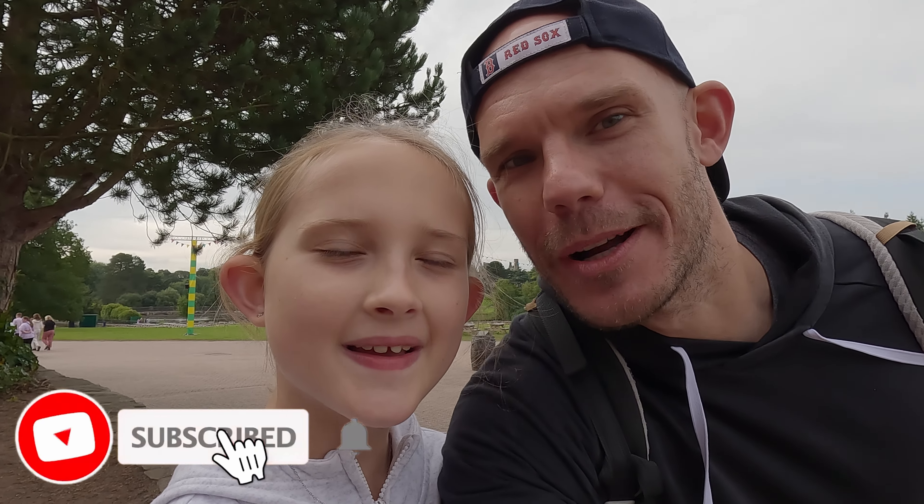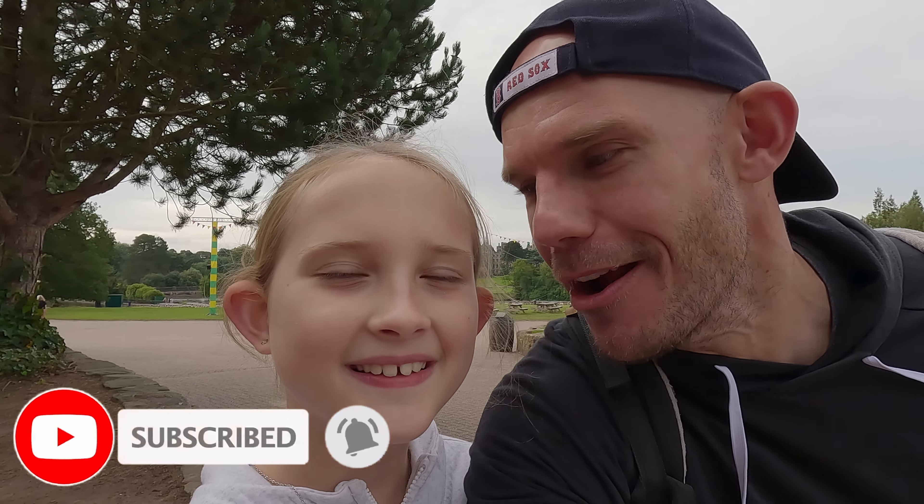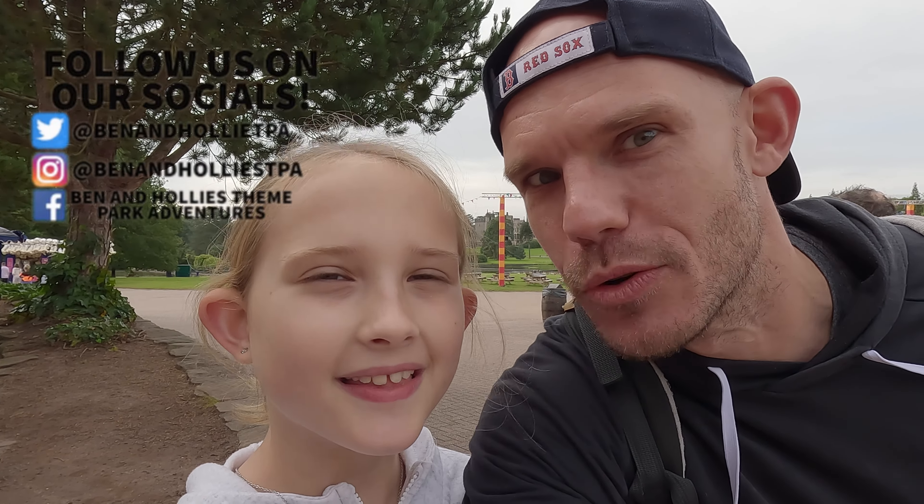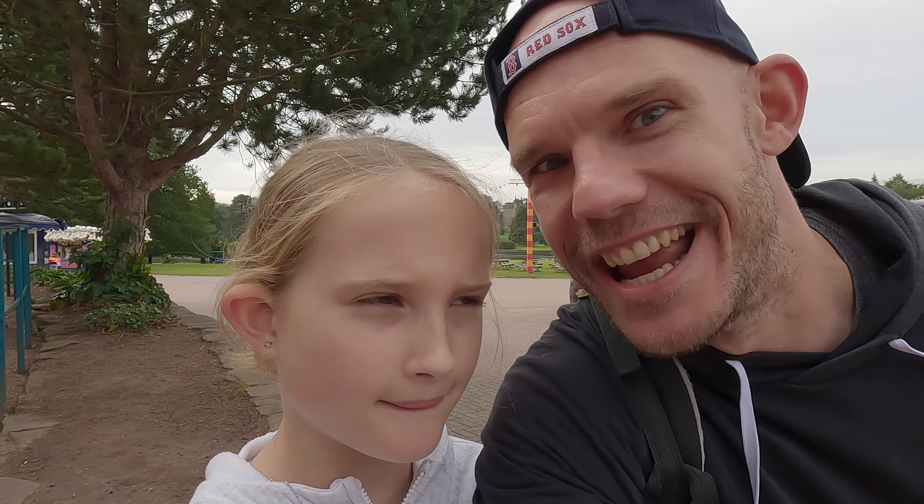Good morning everyone and welcome back to Ben and Holly's The Pocket Fetches. Where are we Holly? Alton Towers. Yeah, we're back at Alton Towers. We've done a few theme park vlogs and we've come back to Alton Towers for the End of Summer of Fun event. So yeah, we've come with some friends. And Prawn's here.